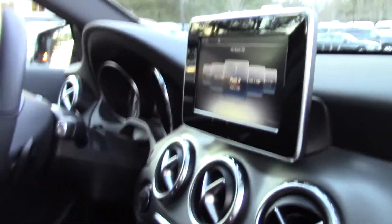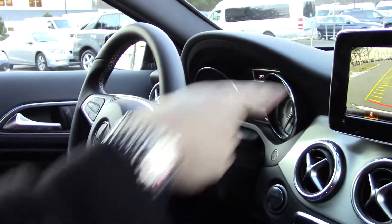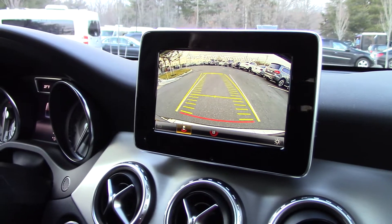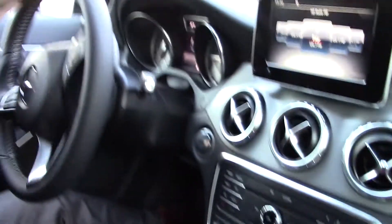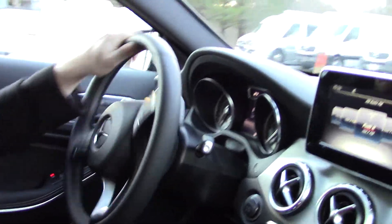All right Steven, so your shifter right here — click it down once into drive, up is reverse. You can see your backup camera right here with a predictive path for your wheels so you know exactly where you're going to go. Once you put it into drive, the car is actually going to hold itself in park as a kind of safety feature until you tap the gas.